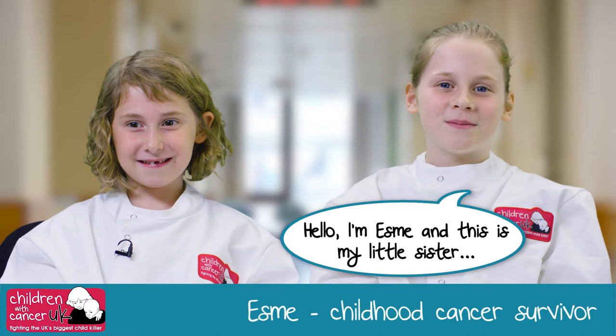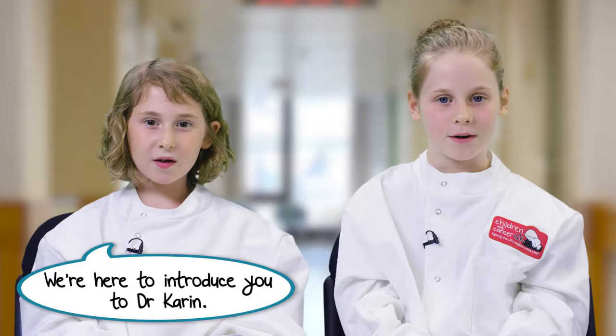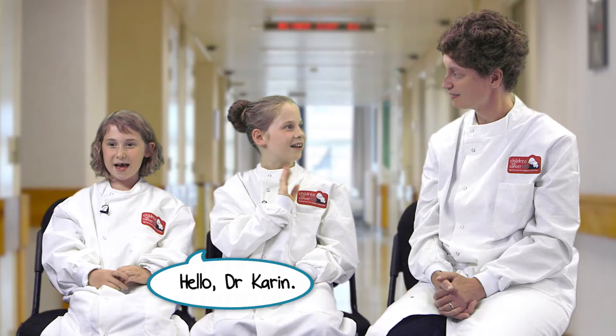Hello, I'm Esme and this is my little sister. Hello, I'm Anna. When I was three I was diagnosed with Leukaemia, but I'm better now. We're here to introduce you to Dr. Karen — she's going to tell you all about the research that she's done for children with cancer. Hello, Dr. Karen.